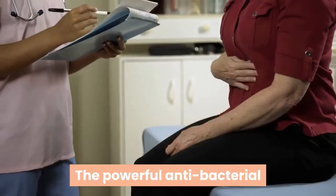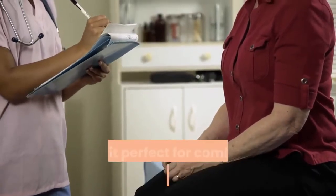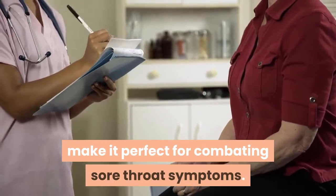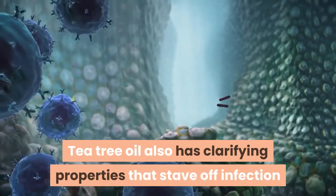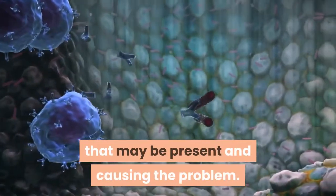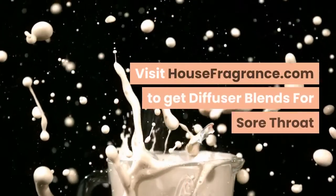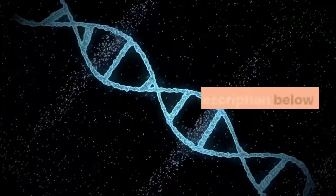7. Tea Tree Oil. The powerful antibacterial and anti-inflammatory effects of tea tree oil make it perfect for combating sore throat symptoms. Tea tree oil also has clarifying properties that stave off infection and clear up nasty bacteria that may be present and causing the problem. Visit HouseFragrance.com to get diffuser blends for sore throat — link in description below.